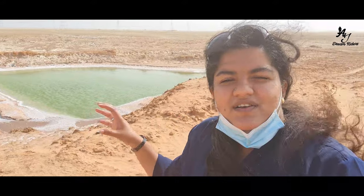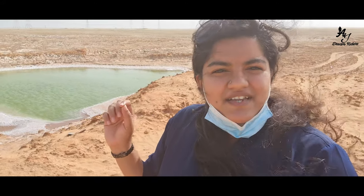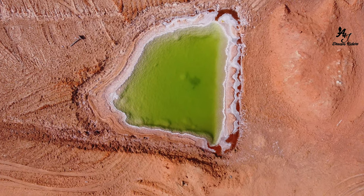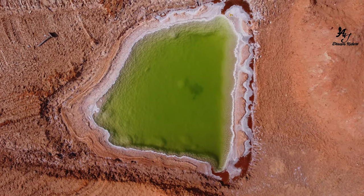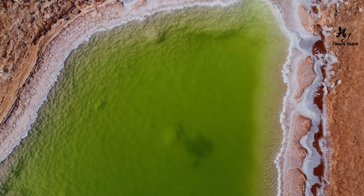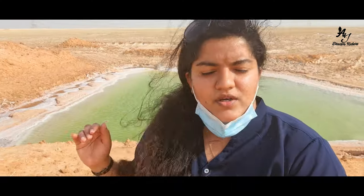We moved to the Salt Lake and found a place there. It's a place where it comes from. This is a small land, a pond, and a lake.